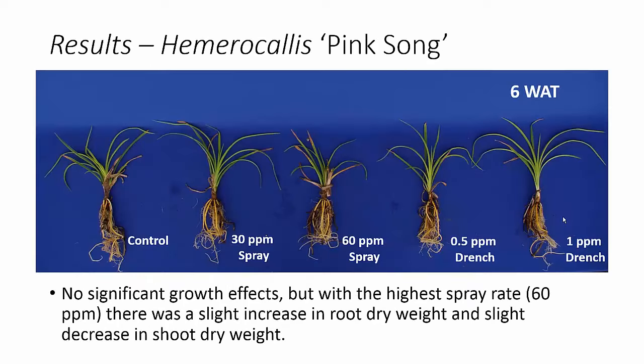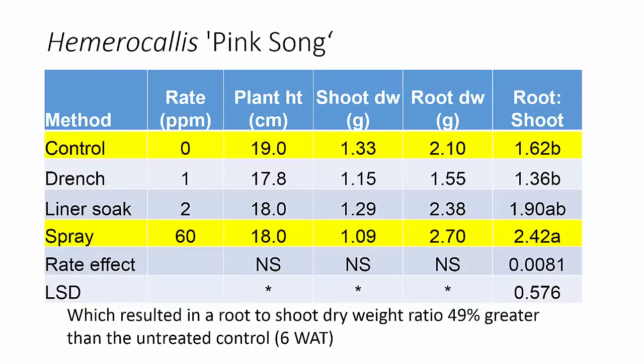So what did we find? First of all, with our Pink Song daylily, we did not get any significant effects on growth in terms of shoot height or shoot or root dry weight. However, there was a slight increase in root dry weight on our high spray rate and a slight decrease in shoot dry weight of that same plant. If you look at our control line versus our high spray rate, you can see no difference in height, but a slight reduction in shoot dry weight and a slight increase in root dry weight, which means the root-to-shoot dry weight ratio was higher in the treated plant. So it should indicate an improvement in transplant establishment.